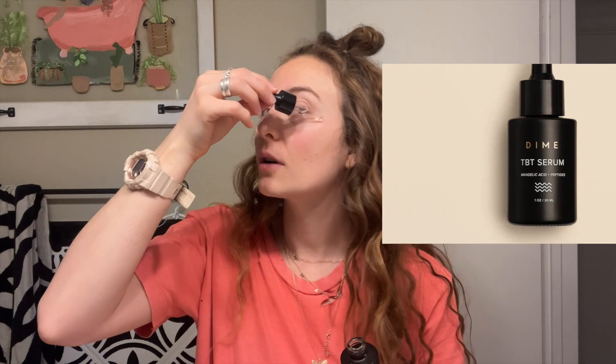You want to let the Super Firm dry and kind of harden — it just tightens up your skin. Sometimes I'll put it around my eyes too. Then I use the TBT serum — their Turn Back Time serum — which also helps with firming the skin. It has peptides in it and is really nourishing for the skin, so I use this all over my face.